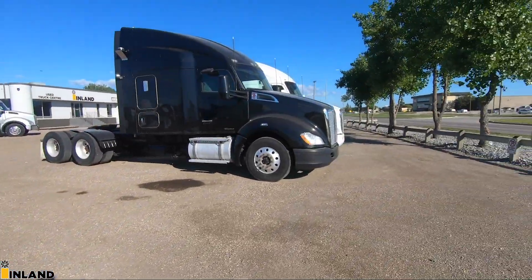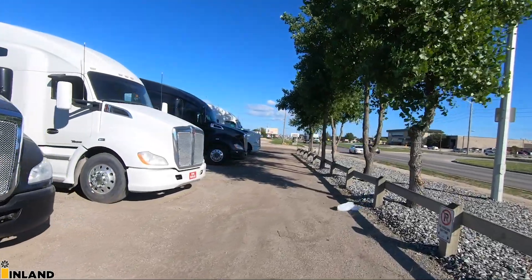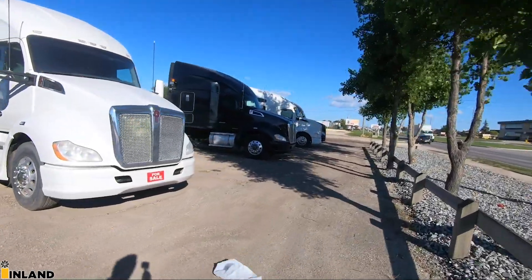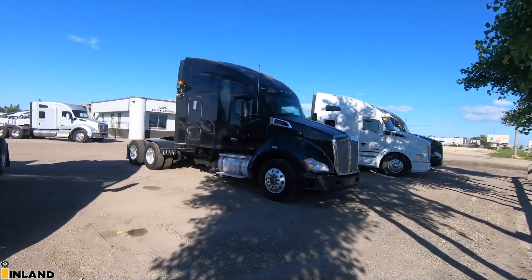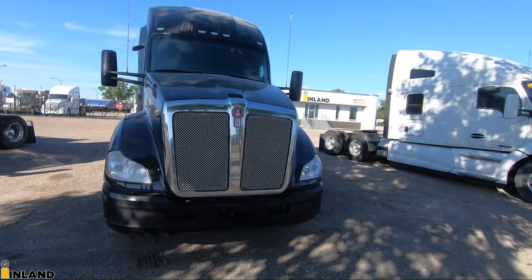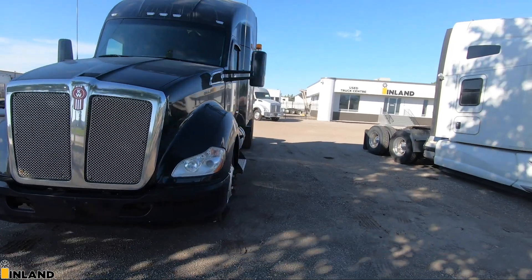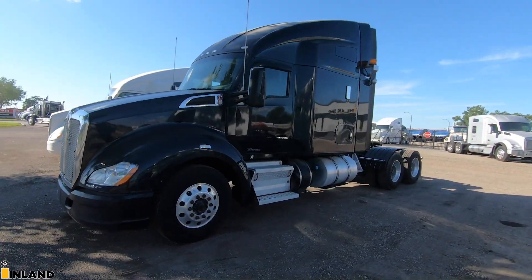We have a whole bunch of matching trucks — a whole pile of these black and white T680s. But the truck I want to actually focus on today is this guy right here. This is one of many 2015 T680s that I have for sale. Let me get the camera set up and I'll show you what it's all about.